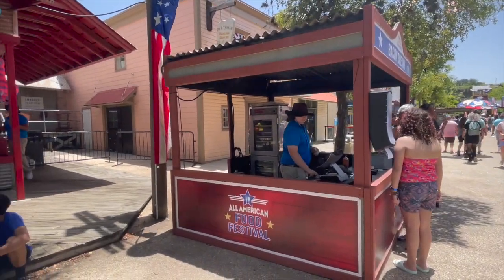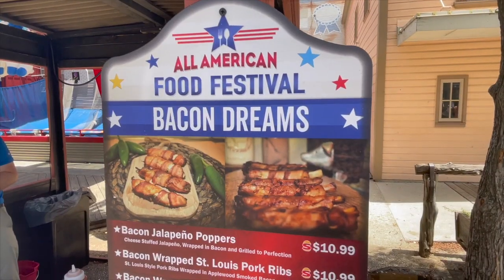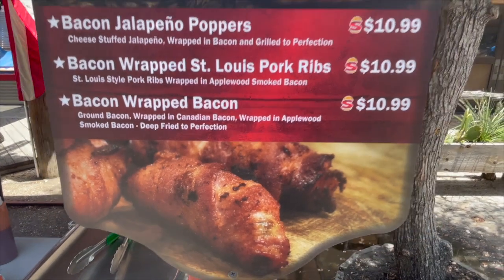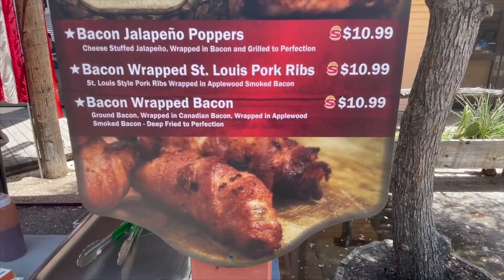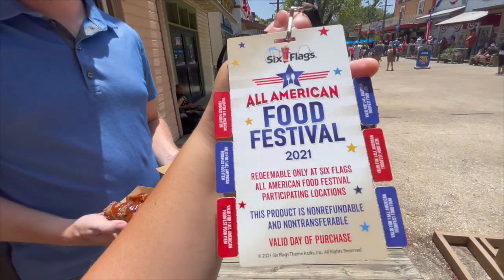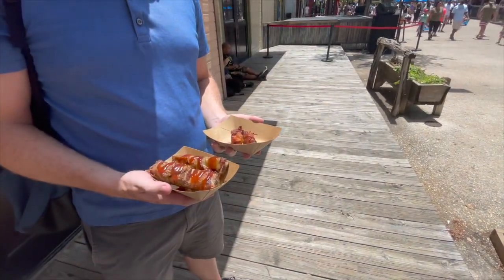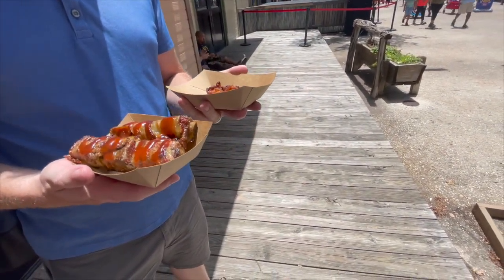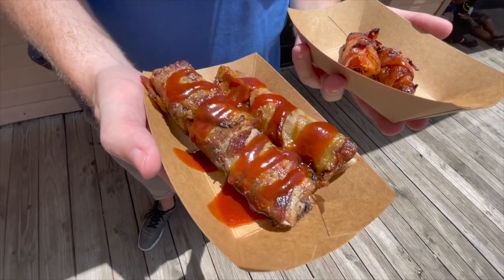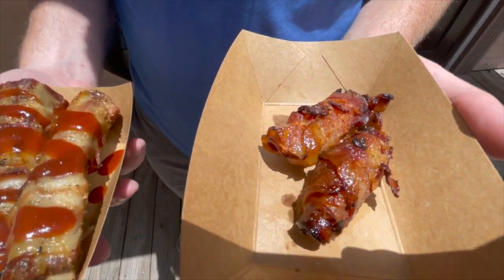Bacon — a good place to start with the food festival? America. Bacon dreams. Options here: bacon jalapeño poppers, bacon wrapped St. Louis pork ribs, and bacon wrapped bacon. I feel like we have to try that. We bought this lanyard — it comes with six little tear-off tabs for six different items. It was $32. You can also use your snack, lunch, or dinner credit on items if you have the dining pass, which we did. So we know we're going to get more than six. We did the pork ribs, bacon wrapped St. Louis pork ribs, and the bacon wrapped bacon, which I am very curious about.